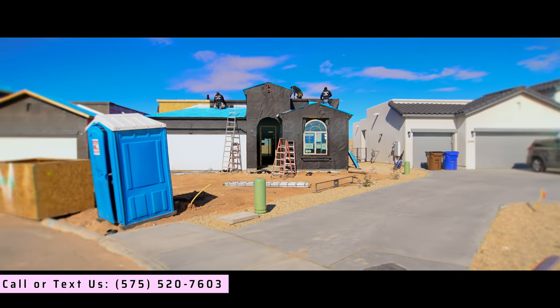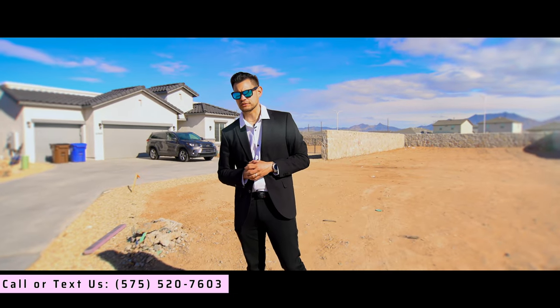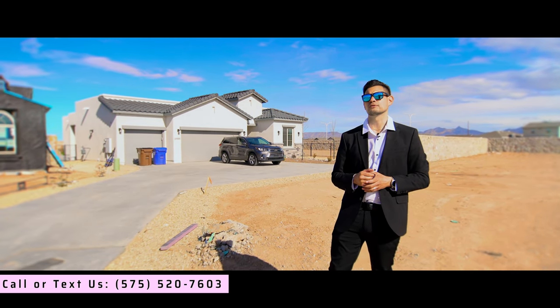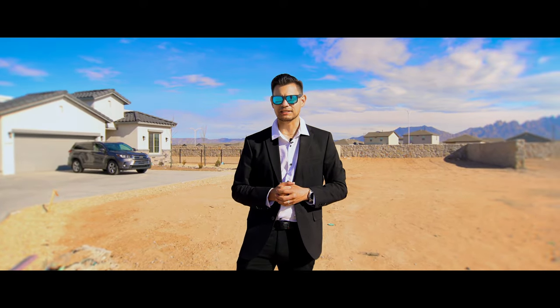I don't know how to stress this enough: don't go to a model home without a realtor. If you have any questions, you're out looking for properties, or you're looking for a builder, please give us a call. And don't forget to like and subscribe.